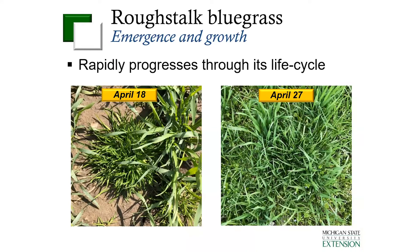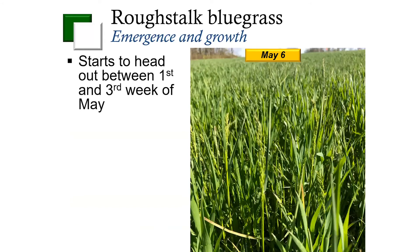Once it comes up and once the weather starts to warm up a little bit, it rapidly progresses through its life cycle. Here are some pictures that I took this year. You can see on April 18th, even with the cool weather that we had this year, rough stock bluegrass was actively growing — it was about three to four inches tall. By April 27th, we were getting quite a bit of growth. Over the last three years, we've tended to see that it starts to head out between the first and third weeks of May. On May 6th, you can start to see the seed head of rough stock bluegrass coming through.